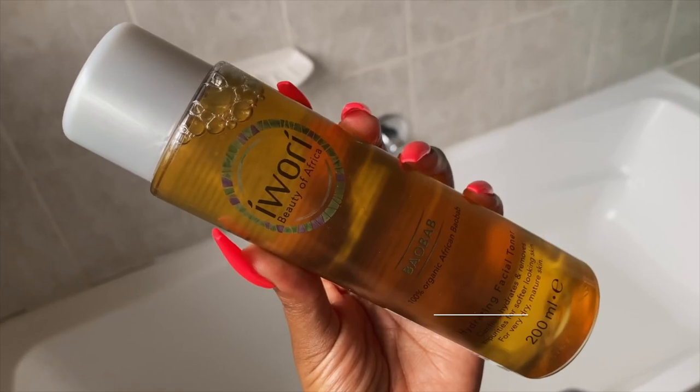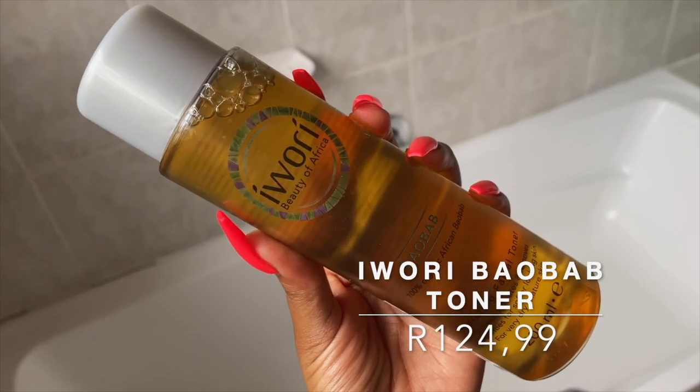We're now moving on to my favorite step, which is toning. I'll be using the Irary Baobab Hydrating Facial Toner. This stuff is like hydrating water — I have gone through four bottles because it's that amazing. This toner has a watery texture that gets completely absorbed into the skin. I apply it directly onto my face without using a cotton swab to minimize waste. Back then people used toning to cleanse, but now you should cleanse properly in your cleansing stage and use your toning stage purely to hydrate your skin.